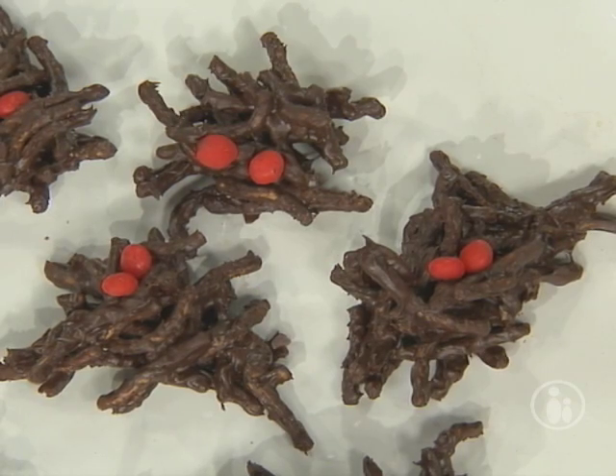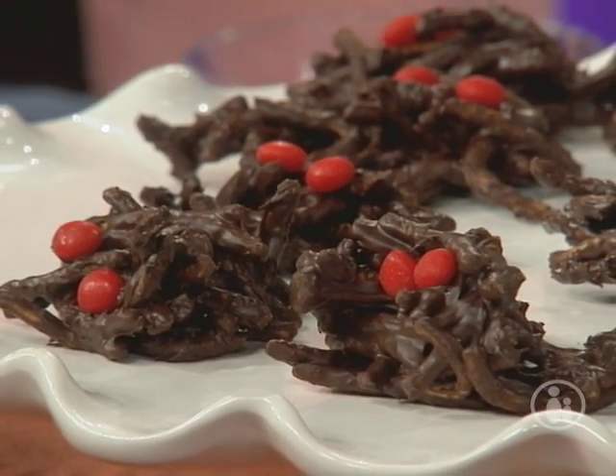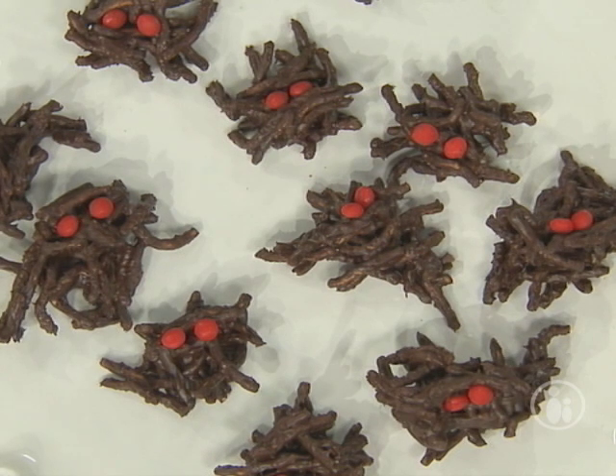These spiders just show how easy it can be. They're not quite eight-legged, but you melt some chocolate chips, stir them in with chow mein noodles, and you can either use little tiny red M&Ms or Red Hots for the eyes, and you get a whole bunch of spiders marching around the plate.